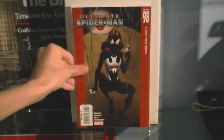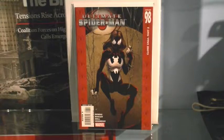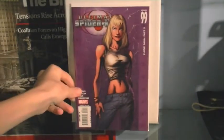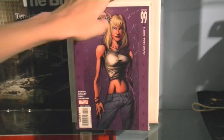Ultimate Spider-Man issue 98, where Spider-Woman — who is the clone of Peter Parker but a girl version — kidnaps Mary Jane from her bedroom. Then issue 99, where Gwen comes back as a clone because Gwen got killed. It's also the issue where Aunt May finds out that Peter Parker is Spider-Man — that's the whole reason I got this one.